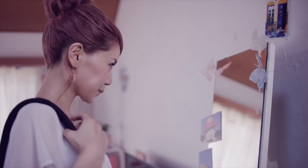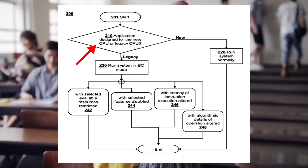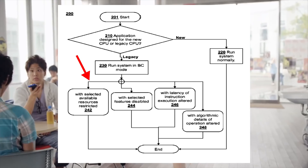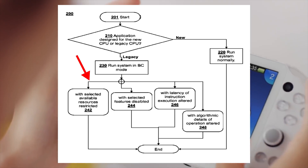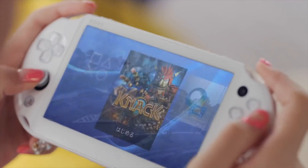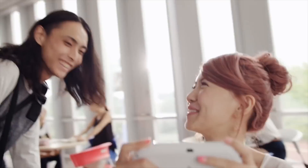This new patent — and I'll have the image on screen — involves a processor that will identify if a game is old or new. If it's old, it'll disable features to make a legacy CPU. In the end, this is all about backwards compatibility, and having covered a fourth patent on this topic, I would find it surprising if this feature is not in the PlayStation 5.